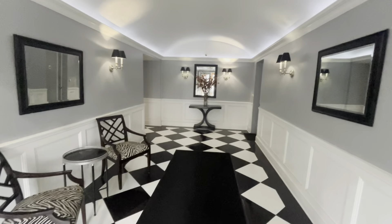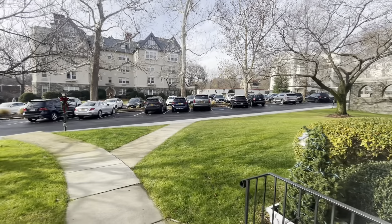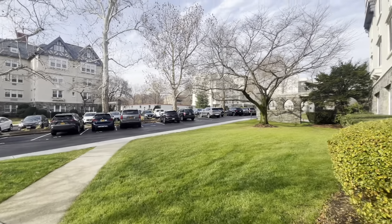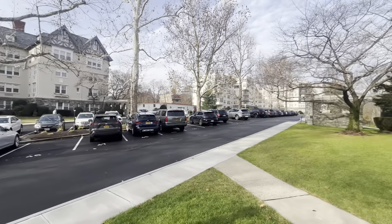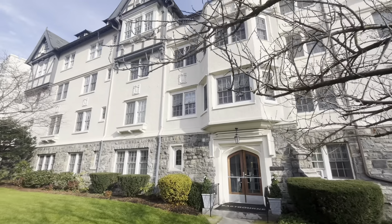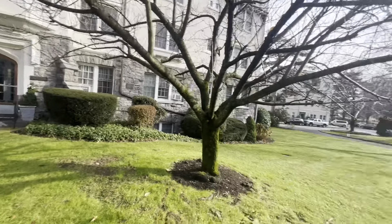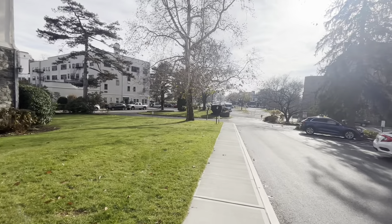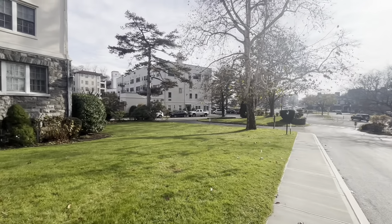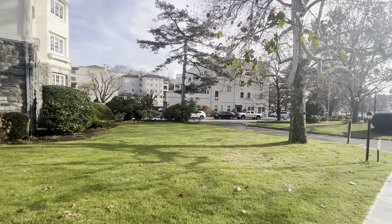I also want to show the hallway of the building for this apartment, and of course the building itself on the outside. It was built in 1920. It also comes with two parking spots, and there are HOA or monthly maintenance fees of about $1,500.